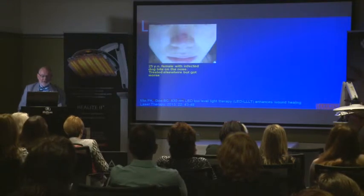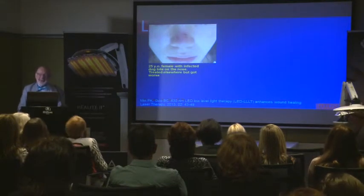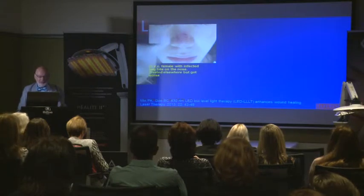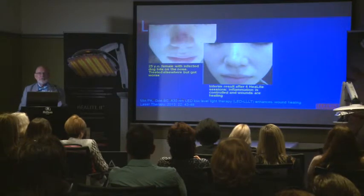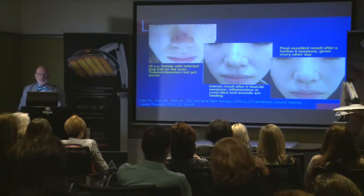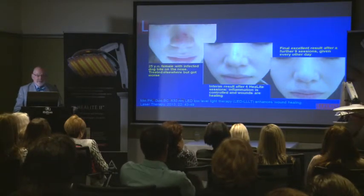This is a lady who got bitten by her dog. She got it treated elsewhere but it's infected and it was painful. This is after four heel light sessions — so the inflammation has gone and the wounds are improving, and that's over eight days. And here we see nine sessions every other day — so this is after another 18 days, meaning 26 days between the first and last image. Very nice result.